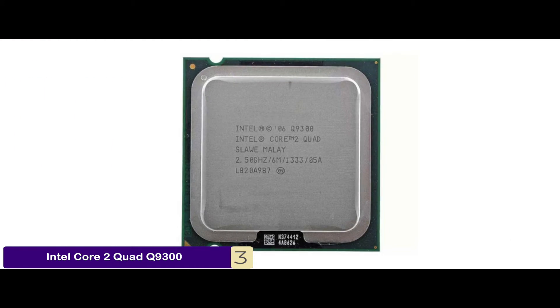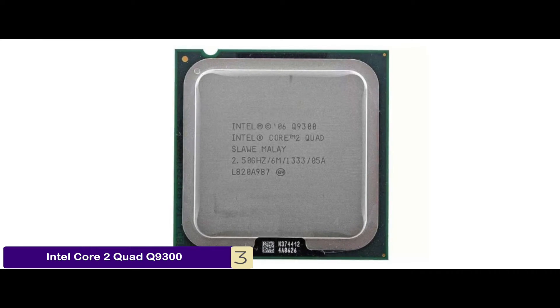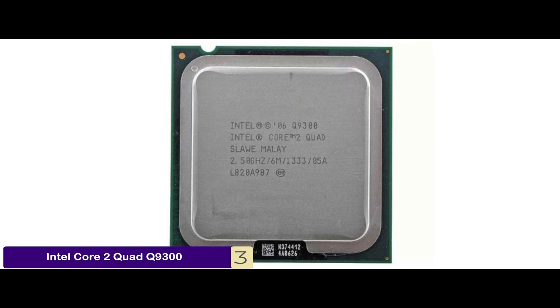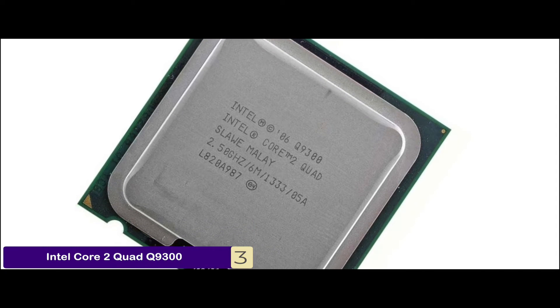The bottom line is it's the best for the money. It has a superior bus speed of 1333MHz for enhanced data transfer and it has a 6MB cache size, which is really impressive.